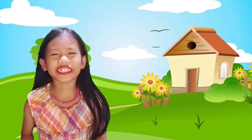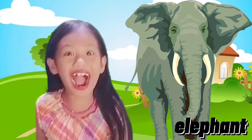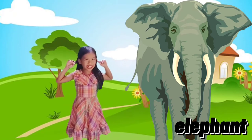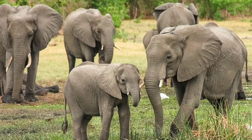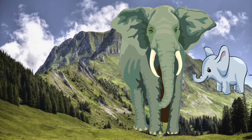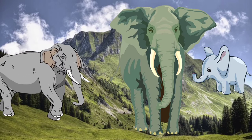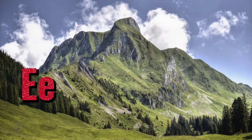Letter E is for Elephant! Wow guys, this elephant is huge! It has large ears and it's so tall! Elephants are the largest existing land animals. They have a long trunk and large ears. Scientific name: Elephantidae. E for Elephant!